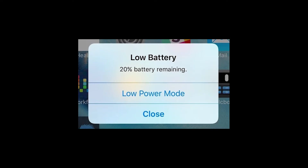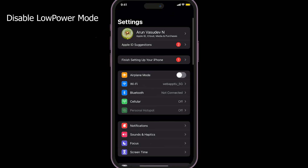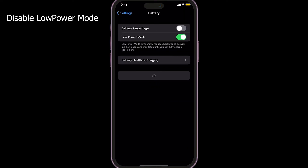Other common solutions: when Low Power Mode is enabled on your iPhone it might affect some iPhone features like Siri, so turn it off. Disable Low Power Mode via Settings > Battery > Low Power Mode.